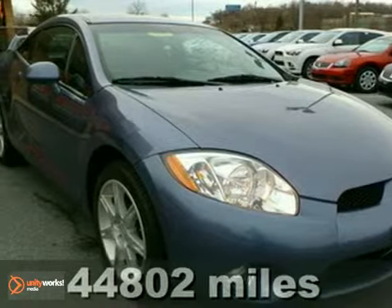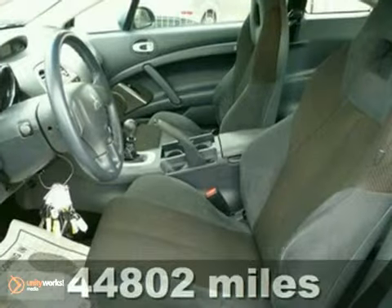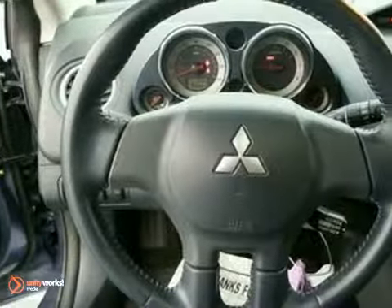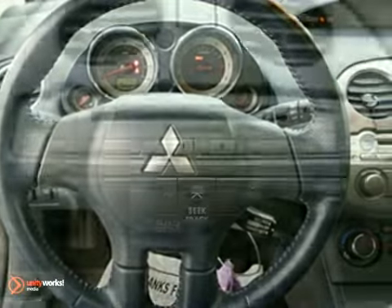We're proud to present this 2008 Mitsubishi Eclipse. Its many features include power windows, locks and mirrors, dual airbags, air conditioning, a CD player and deep tinted glass.